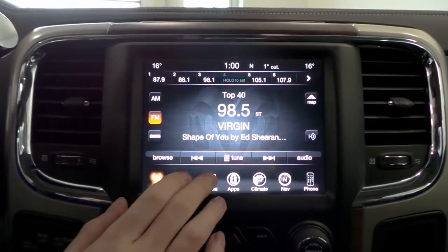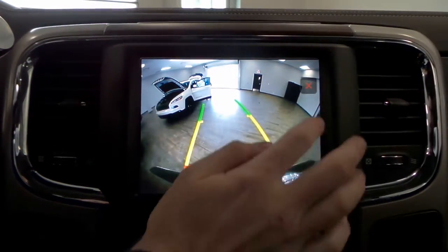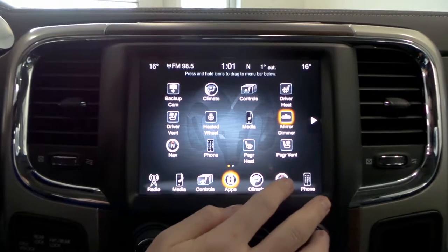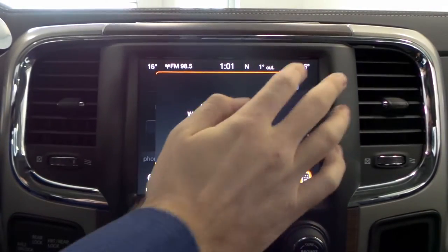12 and 115 volt power outlets, a touch screen media center with AM FM radio, Sirius satellite radio, a rear backup camera with park assist, GPS navigation, and Uconnect voice command with Bluetooth.